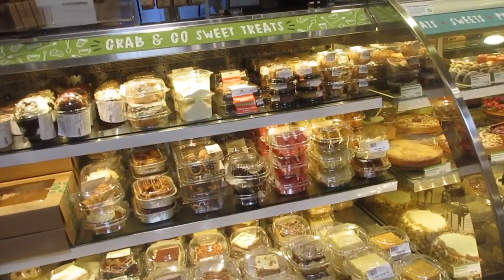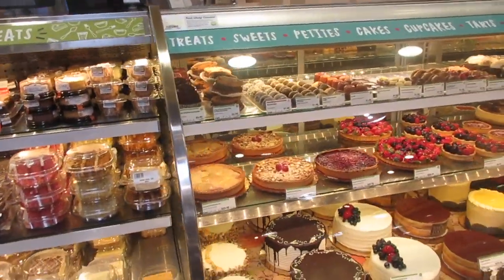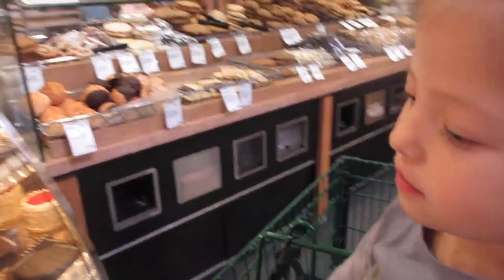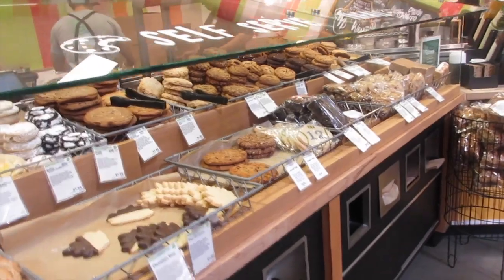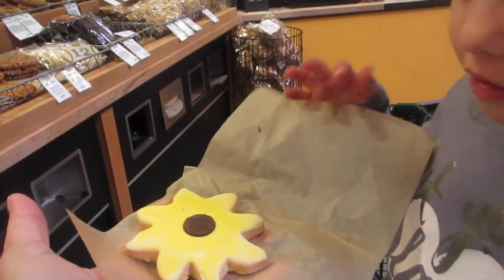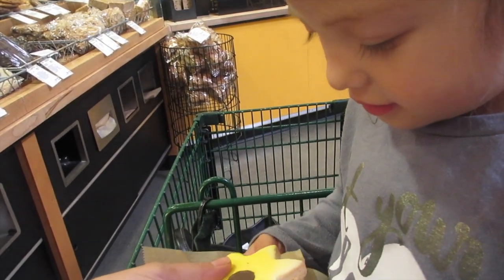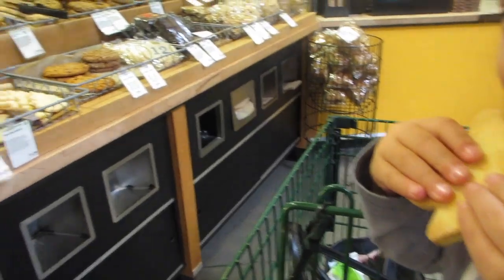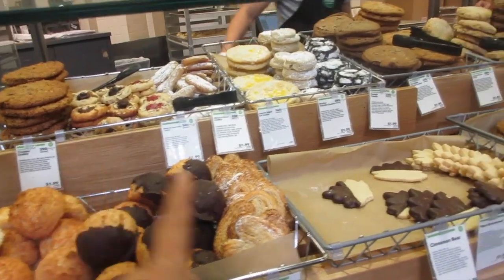The bakery was the only section I visited the first time I came here. This location is five to ten minutes from me — I've been to other Whole Foods in California. They were so nice and gave Danica a sample — a little flower decoration. They have self-serve treats. Over here they've got coconut macarons, palmiers, monster cookie, and more.